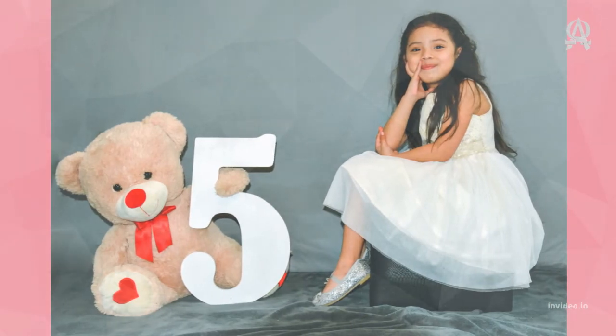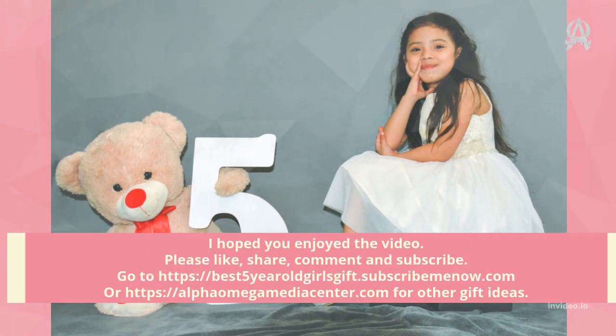I hope you enjoyed the video. Please like, share, comment, and subscribe. Visit best5newpearlsgift.subscribenow.com or alphaomegamediacenter.com for other gift ideas.